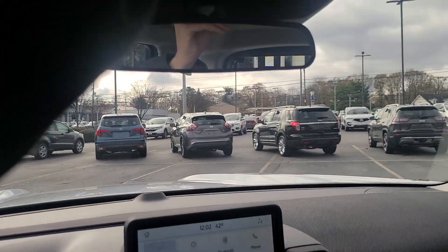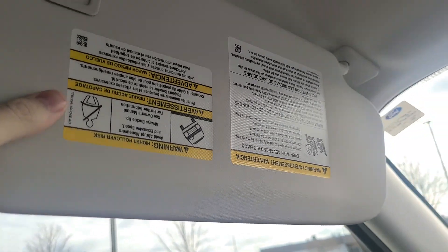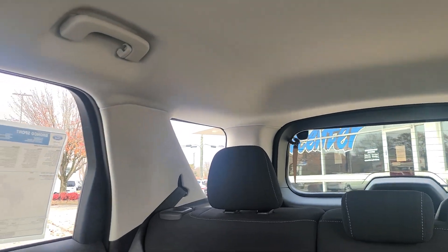The sun visors come down and do slide outward. They also have a nice metal bar so you don't have to worry about them breaking anytime soon. There's a microphone for your Bluetooth right on the roof, along with two lights up there. The roof actually raises up in the Bronco Sport to give you more headroom for the rear seats, which is a pretty nice touch.